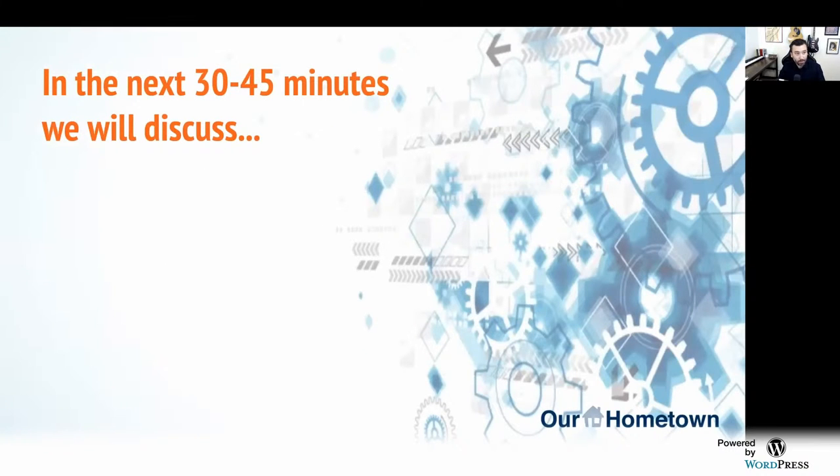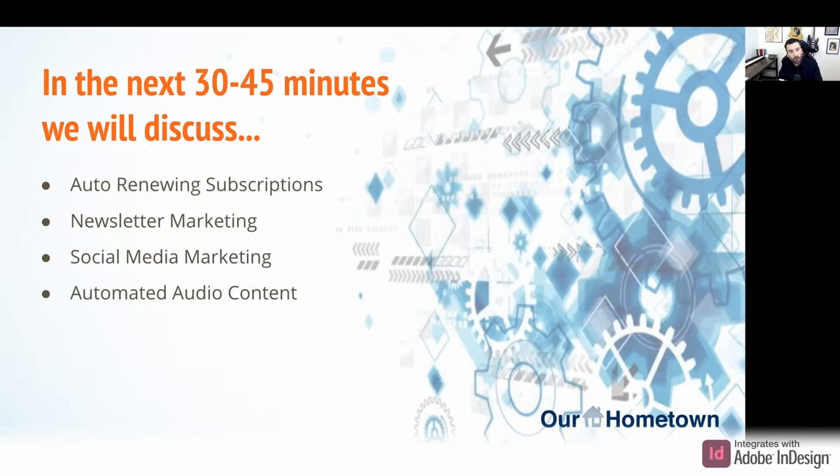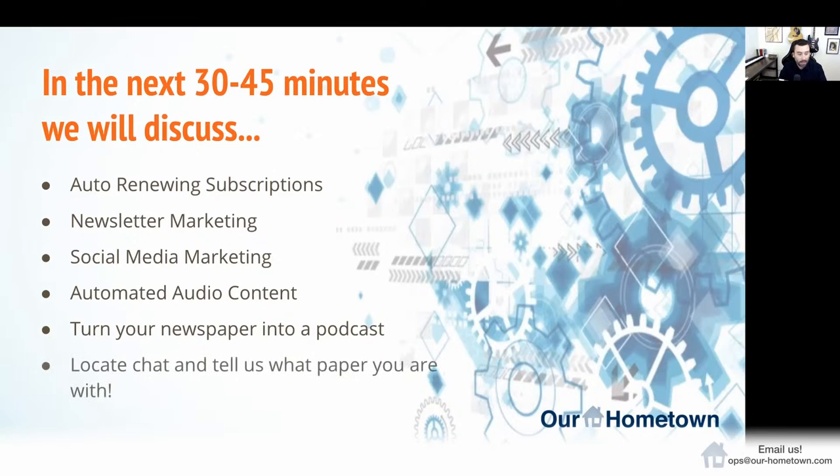This will probably take 30 to 45 minutes depending on questions. We will discuss auto-renewing subscriptions, newsletter marketing and opportunities for automating that, social media marketing — because it's a big time sink and we need to automate some of those things — and automated audio content. I'm going to spend the most time on that topic, because it's related to our process for turning customers' newspaper websites into podcasts by converting text articles into audio.